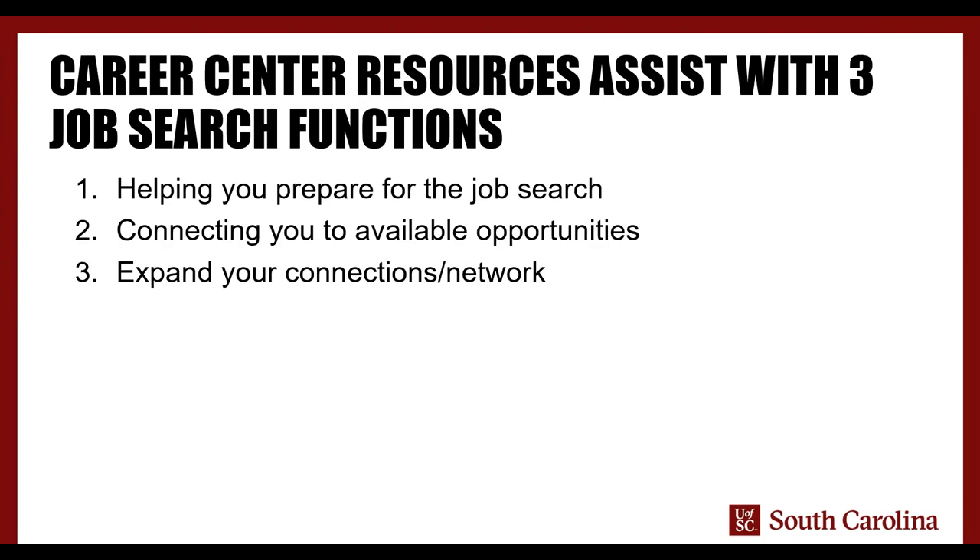The Career Center can assist you with three main functions of the job search. First, helping you prepare for actually seeking out and finding opportunities. We have a division in our office called employer relations — a group of professionals that works directly with different types of companies and employers, helping cultivate opportunities accessible to USC students and giving us insight about the most important qualities to make yourself more employable. Second, connecting you to available opportunities — taking what you have to offer and connecting you to the employer who's looking. Third, expanding your personal connections and your network.